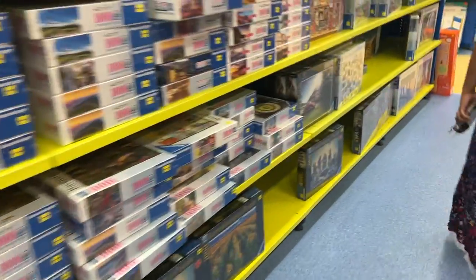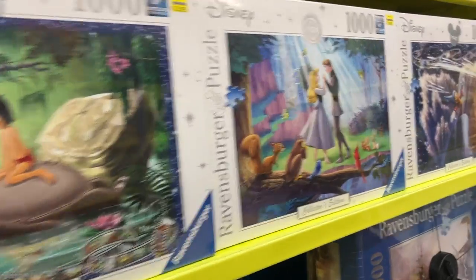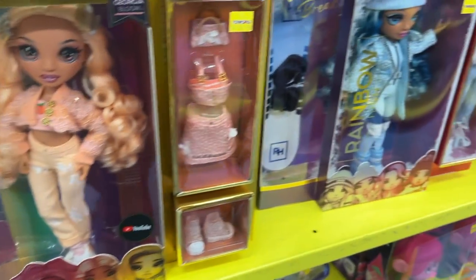There's also a lot of puzzles — so many different puzzles that you can do, like a Mickey Mouse one and Disney ones. So many different ones.